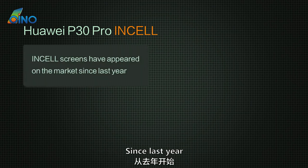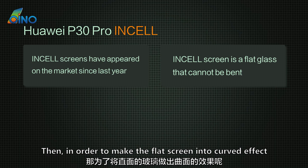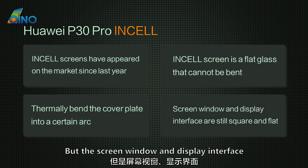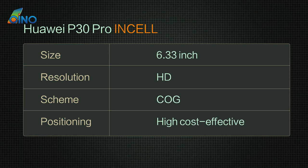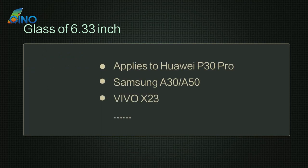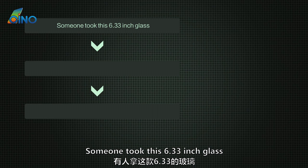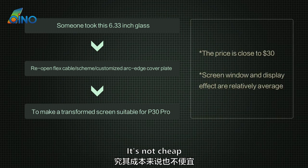Finally, look at the in-cell screen. Since last year, in-cell screens have appeared on the market. As we know, an in-cell screen is flat glass that cannot be bent, so to achieve a curved effect, the factory thermally bends the cover plate into a relatively large arc — but the screen window and display interface remain square and flat. This in-cell screen is positioned to be cost-effective, using a COG scheme with a 6.33-inch HD screen, which is relatively low in parameters. This glass is not developed exclusively for this model; 6.33-inch glass can be made into many models, including Samsung A30 / A50 and Vivo X23. Someone took this 6.33-inch glass, reopened the flex cable and scheme, then customized a large arc edge cover plate to make a transformed screen suitable for the P30 Pro. It's not cheap — the price is close to $30.